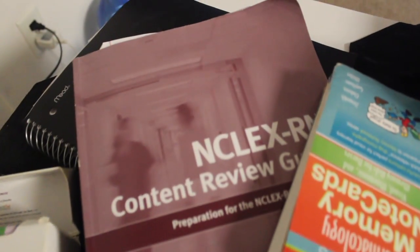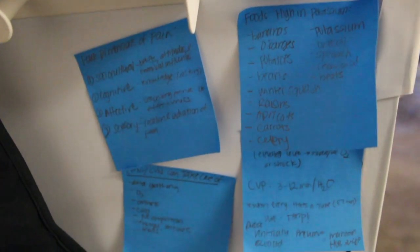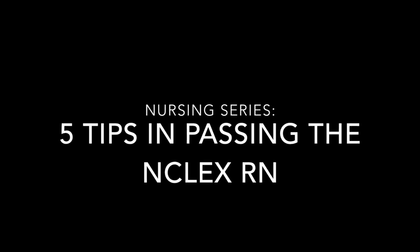Hey guys! My name is Shane and I just passed the NCLEX RN this April 2017. I wanted to make these videos to help students who are searching for tips and advice about the NCLEX. I know that there are a lot of videos out there talking about the NCLEX and what to do, what review to take, and I want to be here to tell you the tips that I used that will maybe help you in the future passing the NCLEX.